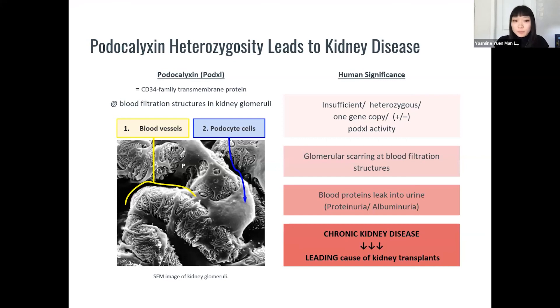Protoclixin is a transmembrane protein found in kidney glomeruli — this is where your blood gets filtered, waste is removed, and later excreted in the urine. There are two essential components to the glomeruli: blood vessels highlighted in yellow, and podocyte cells wrapped around these in blue. In humans, defects in these filtration structures mean proteins that should have been retained start to leak into the urine — clinically known as proteinuria or albuminuria. This can develop into chronic kidney disease and is actually the leading cause of kidney transplants.